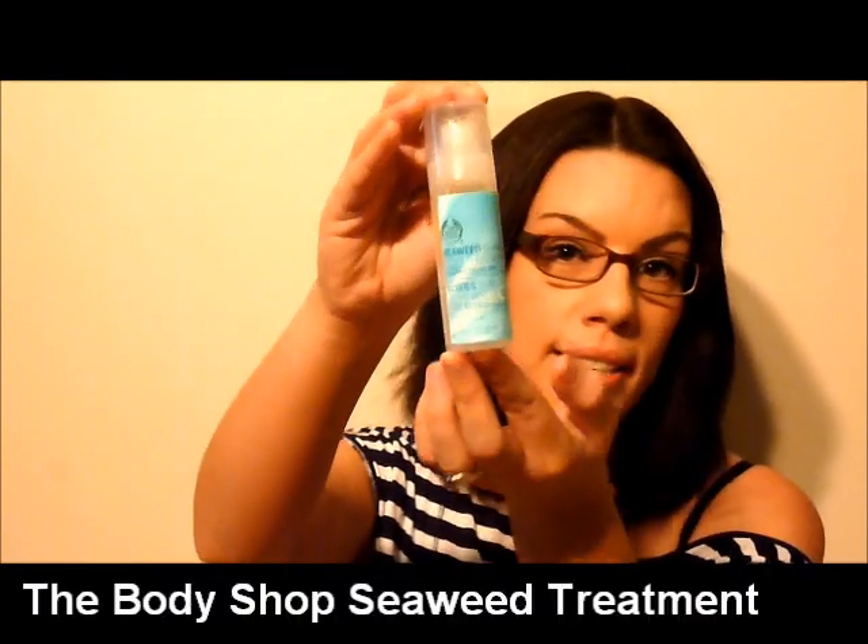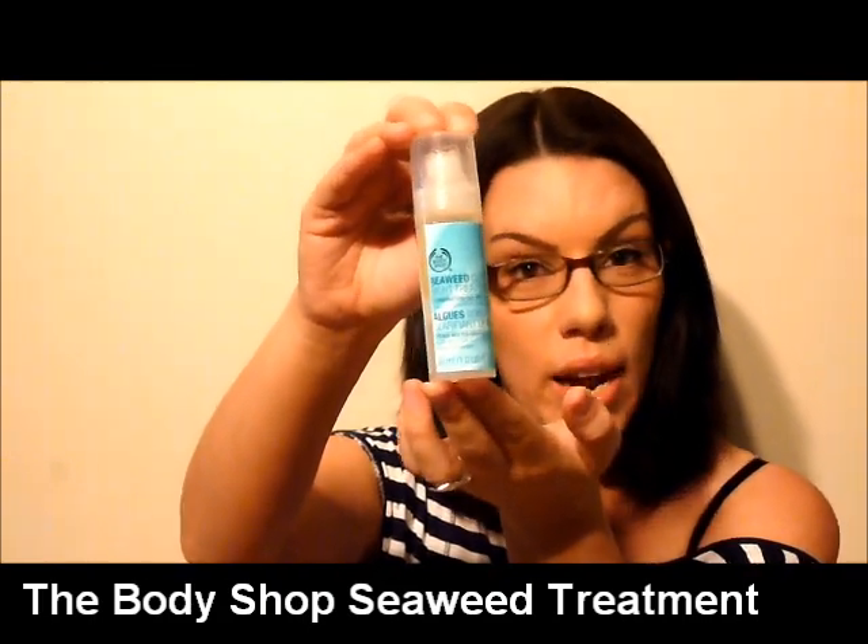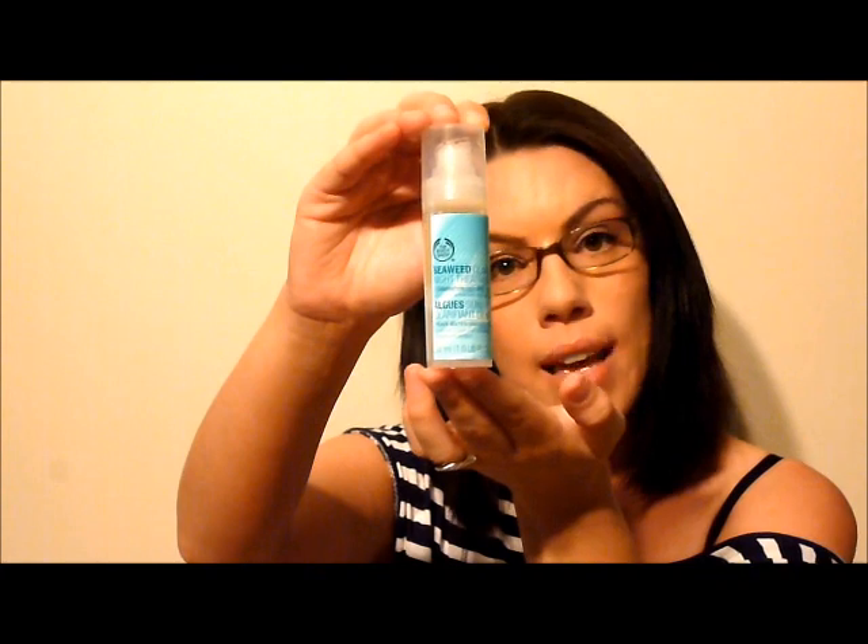The next item is my night cream. For summer I like to go with something lighter than what I use in winter, and this summer I've gone back to the Body Shop Seaweed Clarifying Night Treatment. I did a video on the Body Shop Seaweed range so you can check that out for more information. It comes in an easy pump pack — you pump the product onto your finger and apply it to your face. It works beautifully to mattify the face and takes advantage of sleeping hours to reinvigorate your skin.